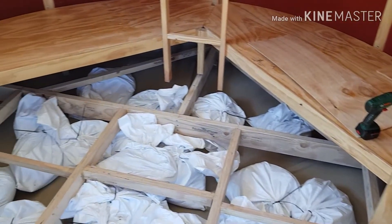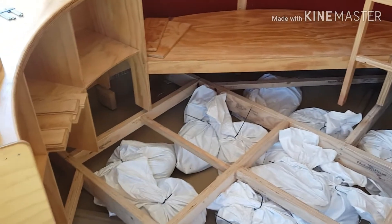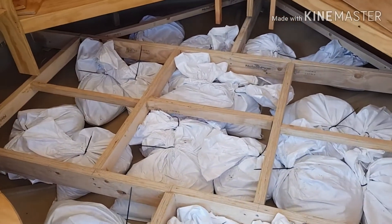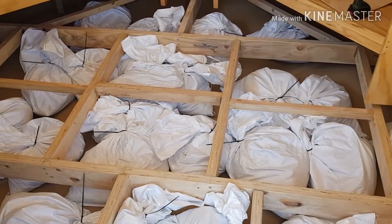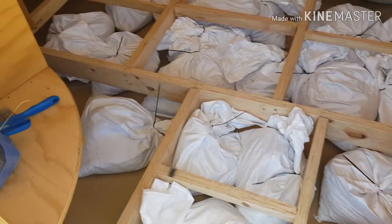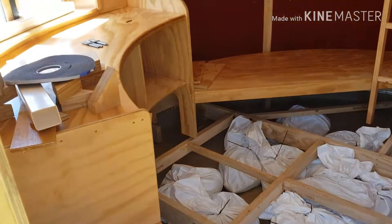Top floor space, all full of bagged gravel, around about — well, more than 760 kilograms, probably more like a tonne.